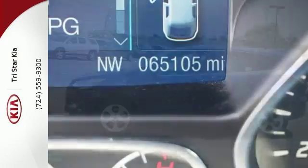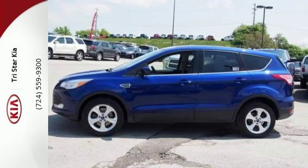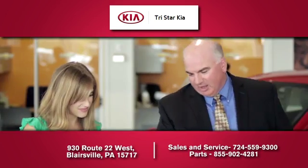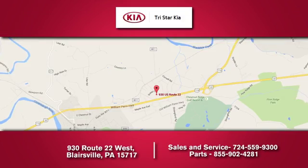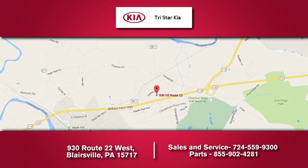With a sportiness that you won't find in just any crossover SUV, this Escape is an easy choice. Come in and check it out today. TriStar Kia — please don't hesitate to contact us. We're located at 930 Route 22 West in Blairsville, and we look forward to doing business with you.